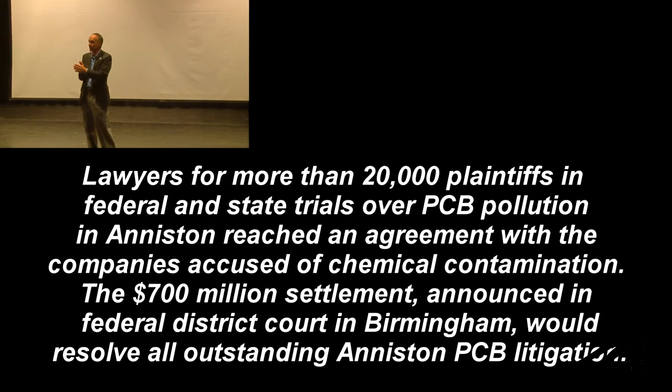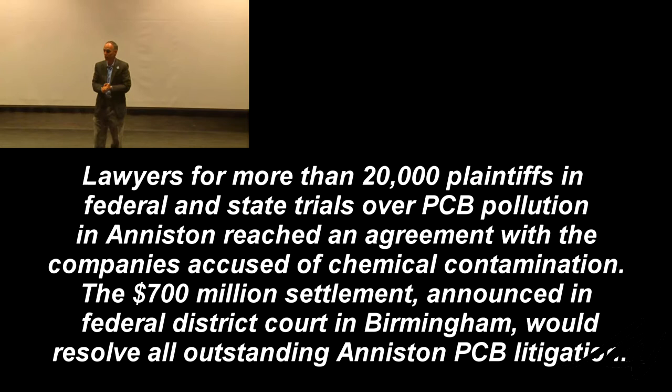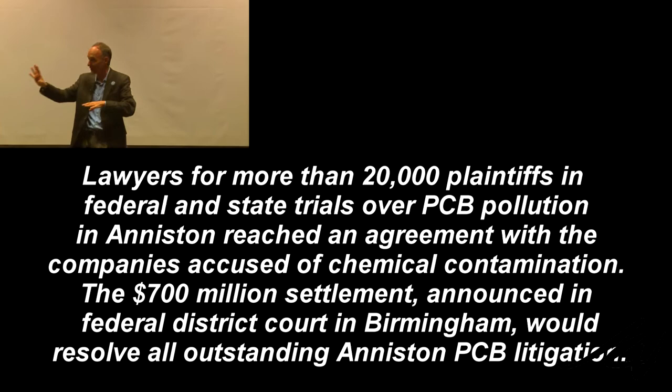The FDA was the first to go on record with its policy. Their policy from 1992 claimed the agency was not aware of any information showing that GMOs were significantly different. Therefore, we don't care about GMOs. We will let Monsanto determine if its foods are safe — the same Monsanto who told us Agent Orange was safe, who told us DDT was safe, who told us PCBs were safe, who got convicted of lying about the toxicity of their products and fined 700 million dollars. They don't even have to tell the FDA if they're going to introduce a GMO, and they don't have to tell consumers either because there's no required labeling. No required testing, no required labeling — this is the policy of the Food and Drug Administration.